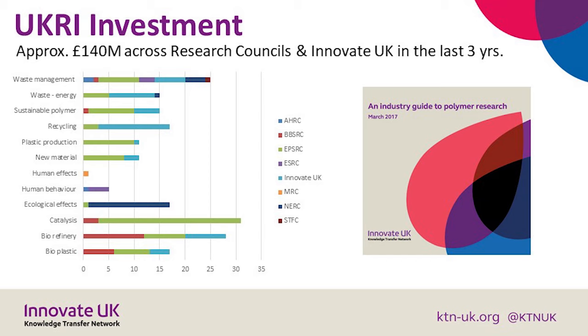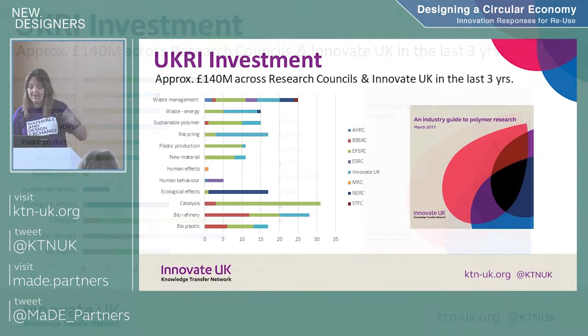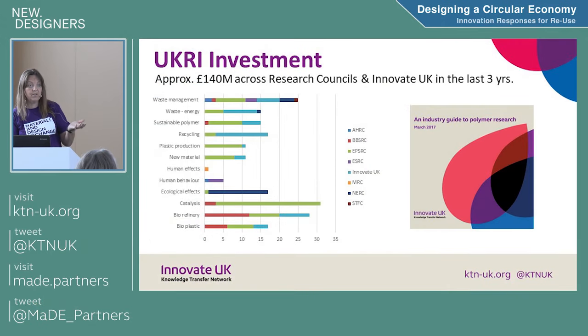If you're interested in seeing who's done polymer research in the UK, there's a document on our website which is free to download, and you can have a look at all the universities and what they're doing. You might not have interacted with that department in your university, but it'll be there.